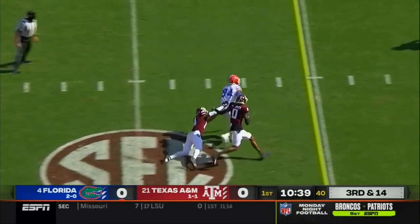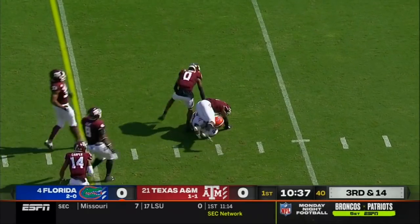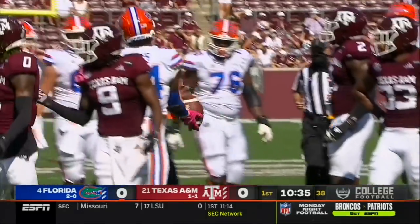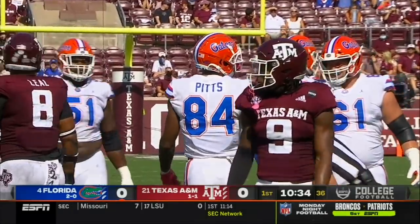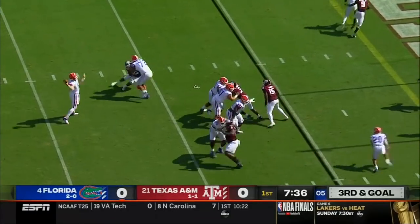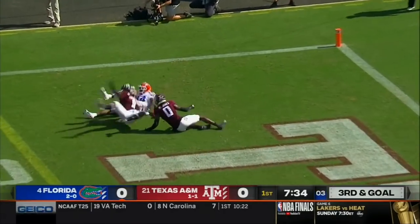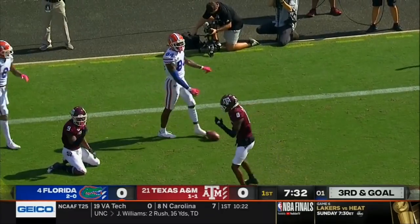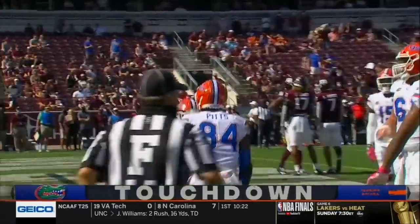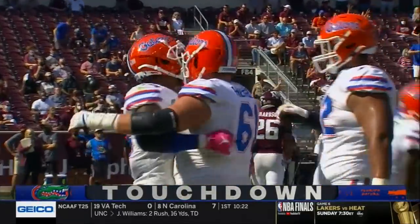Trask hits Pitts — that pass a little behind him. You see the incredible hands of Kyle Pitts making the catch and moving the chains. Tackled at the 18-yard line, so third and goal. Trask, end zone shot, and Pitts got it — touchdown. Two defenders right there, and Pitts is able to rip it out of the air for the score.